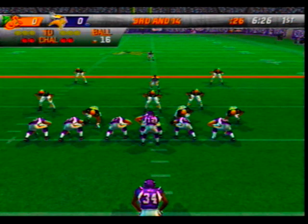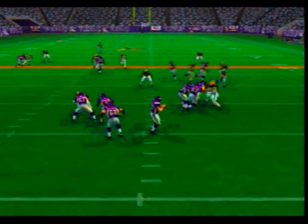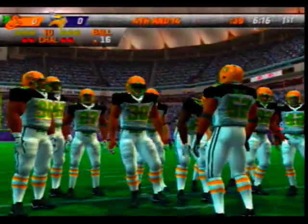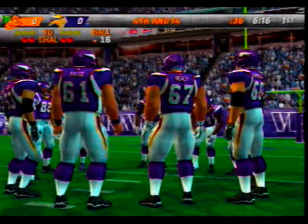Seven defensive backs in on this one. Rolling and he just can't hang on — you just hate to see that kind of thing happen. You're trying to get some momentum going or keep your momentum going, then your guy drops a catchable ball to bring up fourth down.